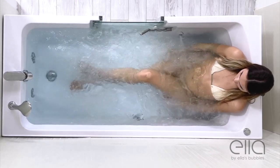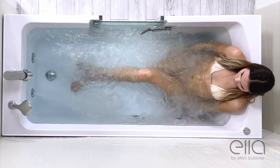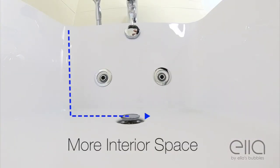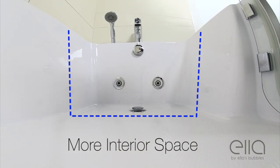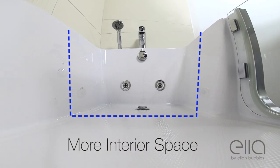The unique narrow and square sidewall construction of this tub provides more overall interior width than a standard curved sidewall tub, making this the largest lay-down walk-in tub on the market today.